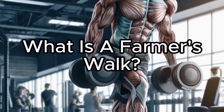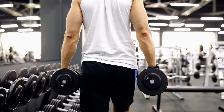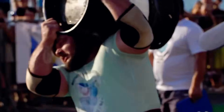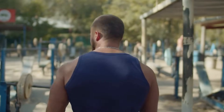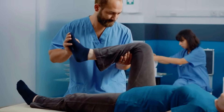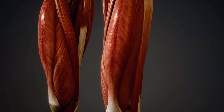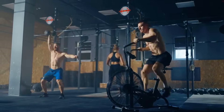What is a farmer's walk? If you're looking for full body development, the farmer's walk is one of the most effective exercises you can do. Initially popularised in competitive strongman events, this exercise has gained recognition among strength and conditioning professionals and rehabilitation practitioners for its role in injury prevention for professional athletes. It challenges your entire musculoskeletal system in terms of strength, stability and overall physical demands.